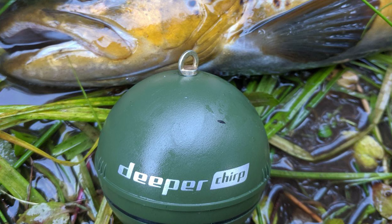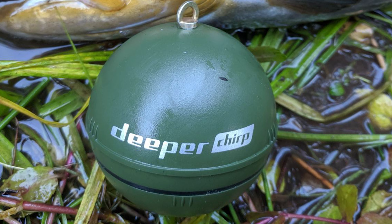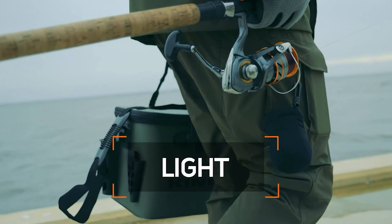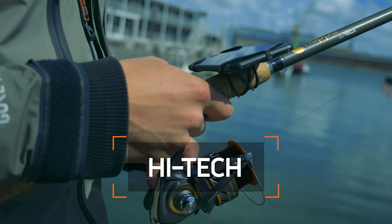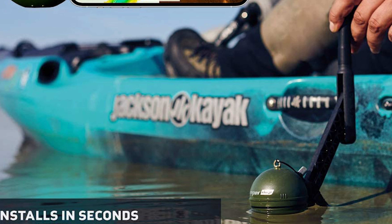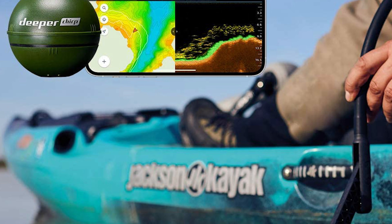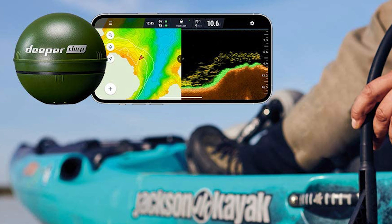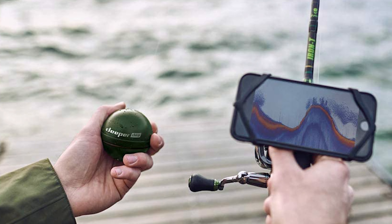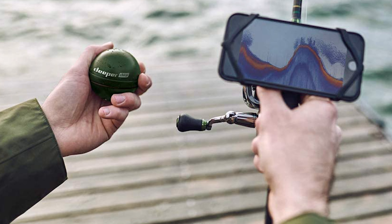It offers accurate scanning in water from 6 inches to 330 feet deep and is compatible with iOS and Android devices. It generates its own Wi-Fi signal to connect to your smartphone and has a fast-charge battery that reaches 80% in 45 minutes and 100% in just 75 minutes. This fish finder creates bathymetric maps from a boat, canoe, or kayak, and includes the Fish Deeper app to know when and where to fish, measure depth, locate targets, and adjust settings.